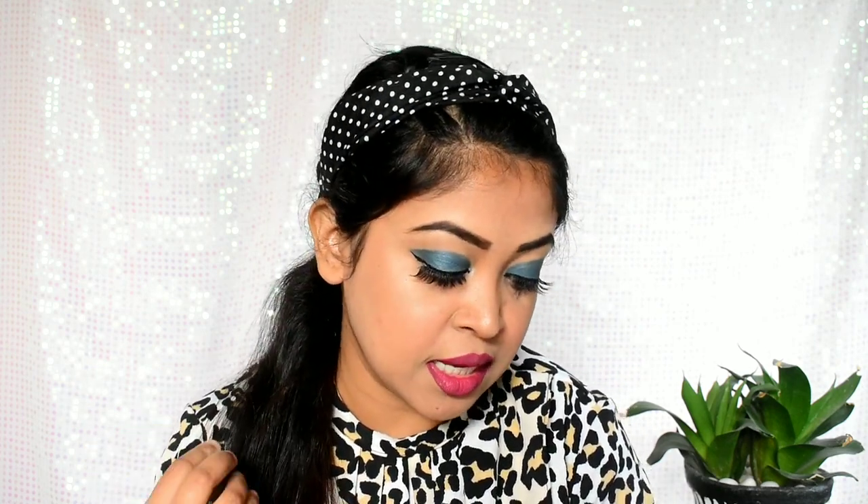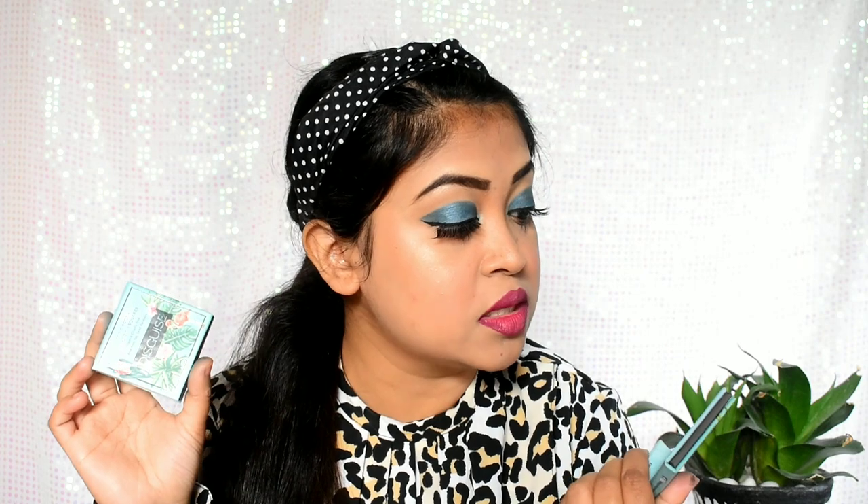I personally like to apply shimmer shadows with my fingers. If we talk about the pigmentation, Copper Lava and Tail Peacock are quite pigmented. But I am a little disappointed with the Green Fard — I was expecting a little more pigment from this green shade. It is lightly pigmented compared to Copper Lava and Tail Peacock.